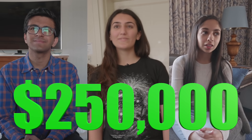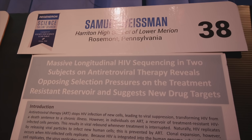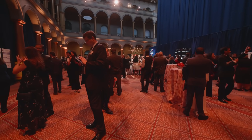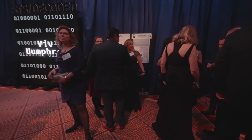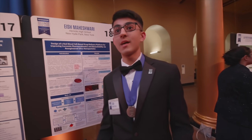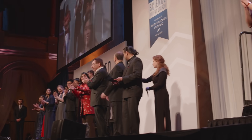By the end of this video, one of these three high school seniors will be awarded $250,000 for their original scientific research. Regeneron, the sponsor of this video, invited me out to Washington, D.C. for the awards gala of the Regeneron Science Talent Search. This is the nation's oldest and most prestigious science and math competition for high school seniors, founded and produced by Society for Science and the Public. Here, the 40 finalists were honored and the top 10 winners announced.